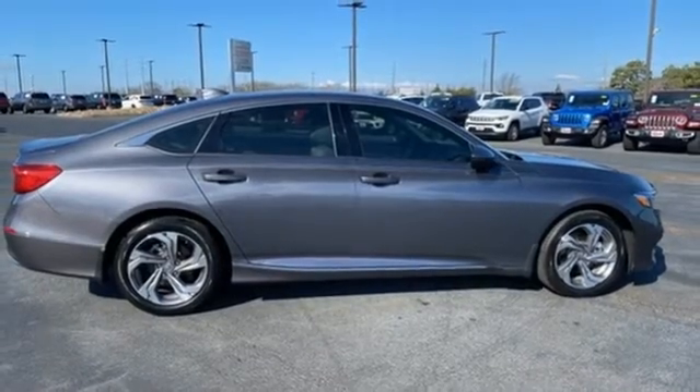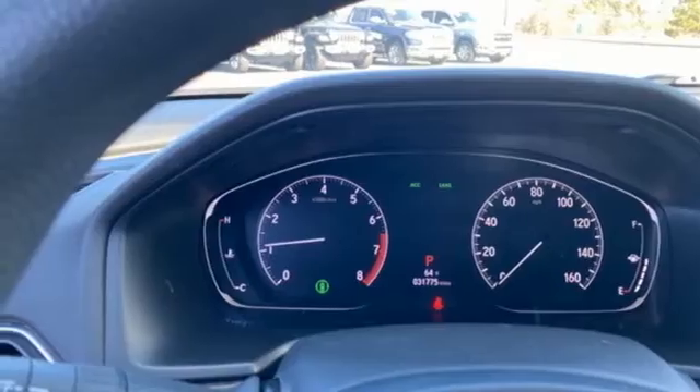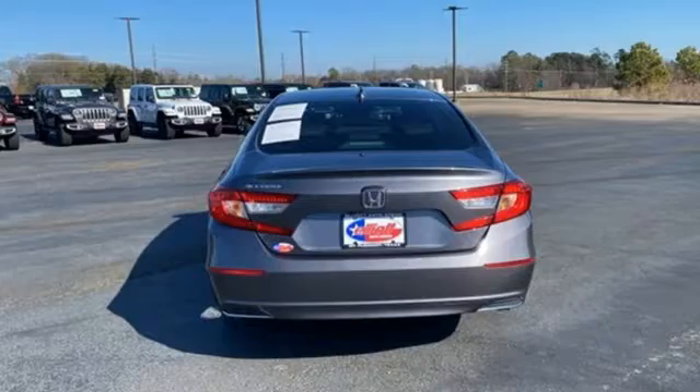Front heated bucket seats, intercooled turbo inline four-cylinder engine, power sliding and tilting sunroof, gas pressurized shocks, and LED low beam headlights.